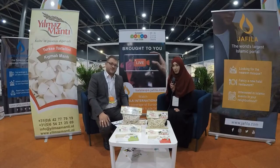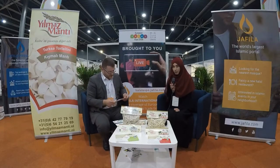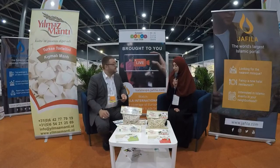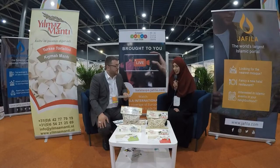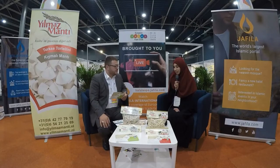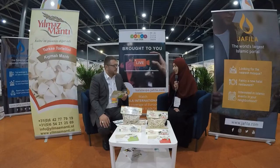Yilmaz Manta was started in 2012. We noticed that manta was not available in supermarkets, yet it is a very beloved flavor — truly one of the unique dishes of Turkish cuisine. People were looking for it, but making it by hand is very difficult and labor-intensive. So we bought machines for mass production and began producing manta at scale.